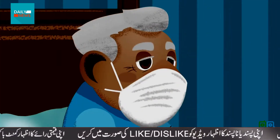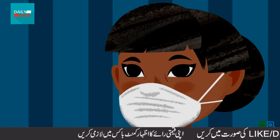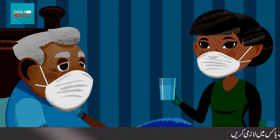George wears a mask as much as possible if it doesn't restrict his breathing. And Terry wears one every time she enters his room. She also puts on gloves if touching anything with George's bodily fluid, like drinking glasses and bedding.